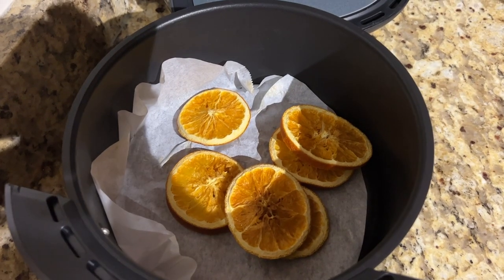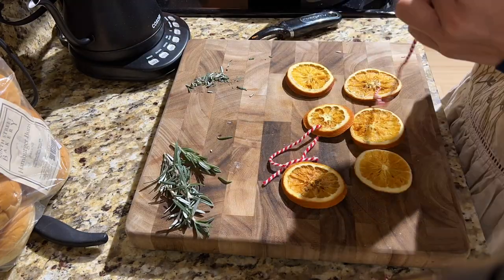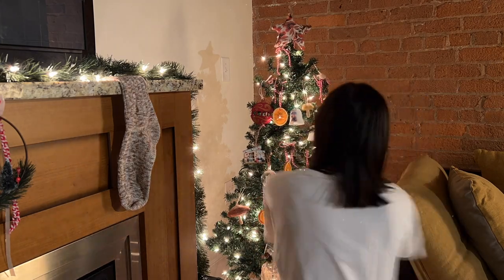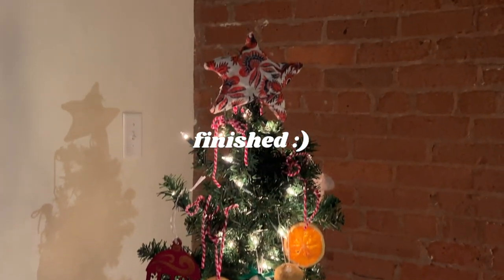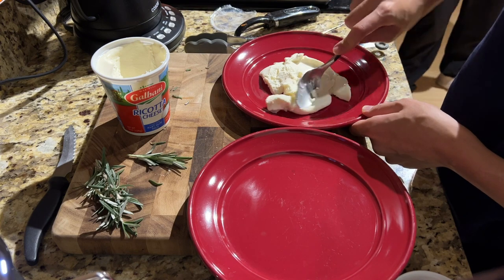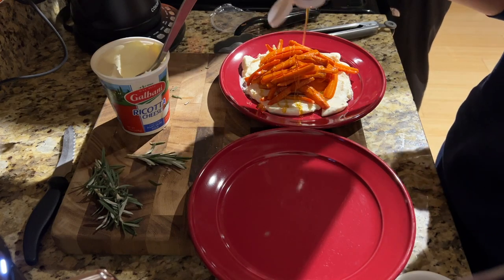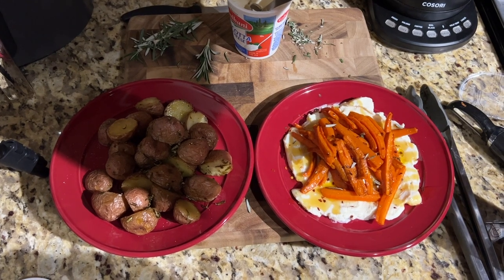I think the orange slices are ready, so I'm gonna string them and then put them on the tree. Side dishes complete!